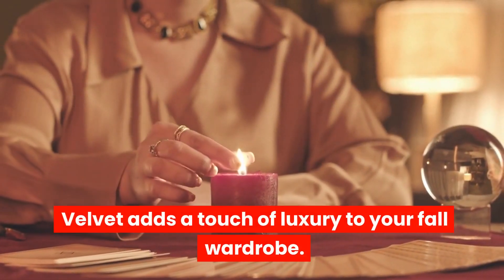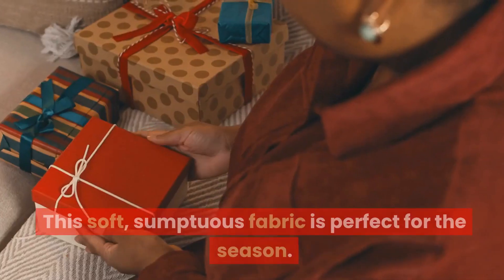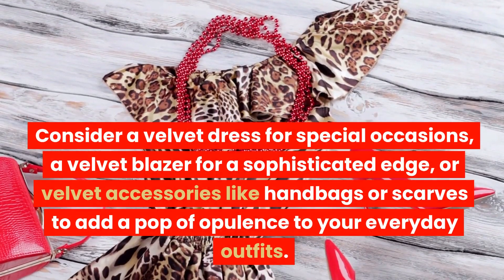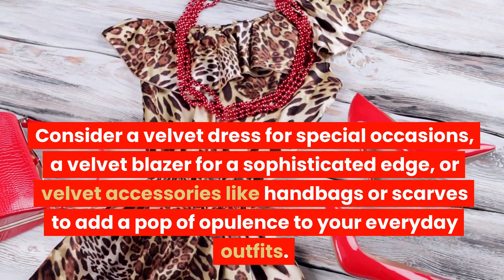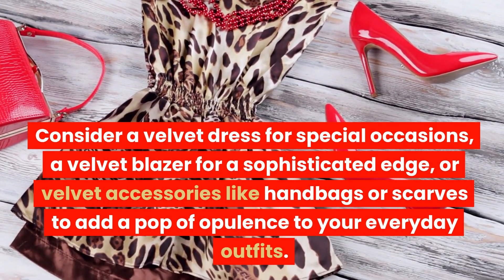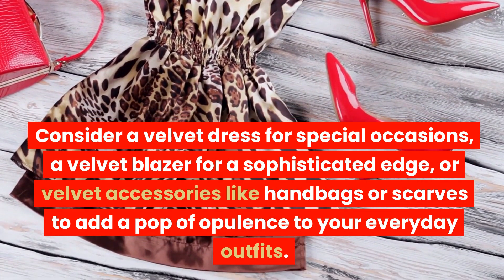Velvet Pieces. Velvet adds a touch of luxury to your fall wardrobe. This soft, sumptuous fabric is perfect for the season. Consider a velvet dress for special occasions, a velvet blazer for a sophisticated edge, or velvet accessories like handbags or scarves to add a pop of opulence to your everyday outfits.